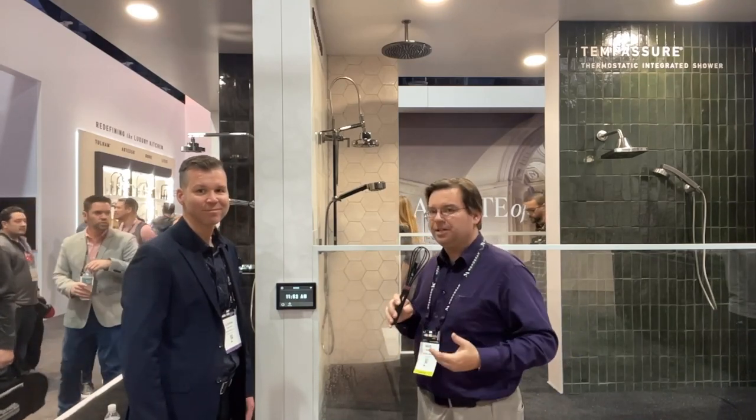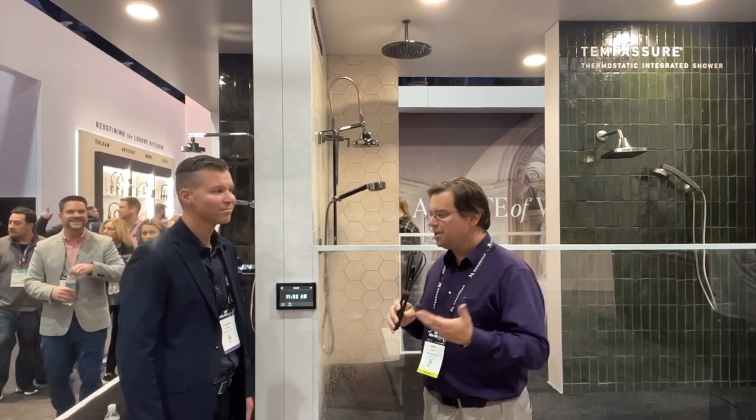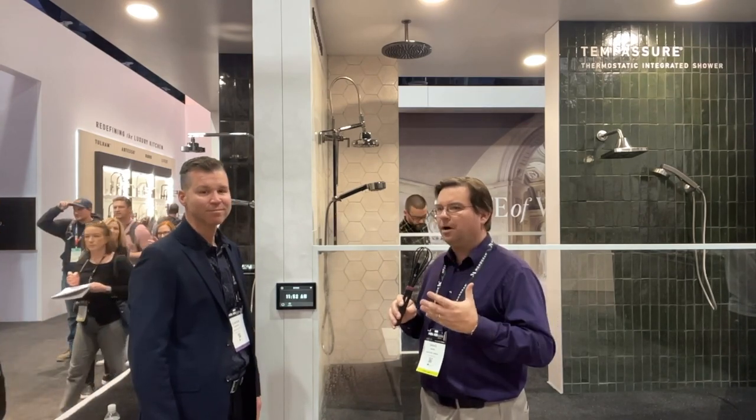Welcome back Remodelites. Dave with Remodel Media here at KBiz 2023 in Las Vegas. We're talking to Clint from Delta and he's going to walk us through some of the new products for you this year.